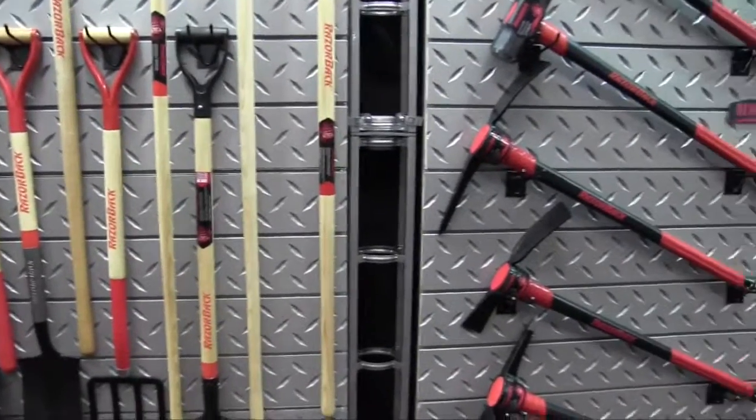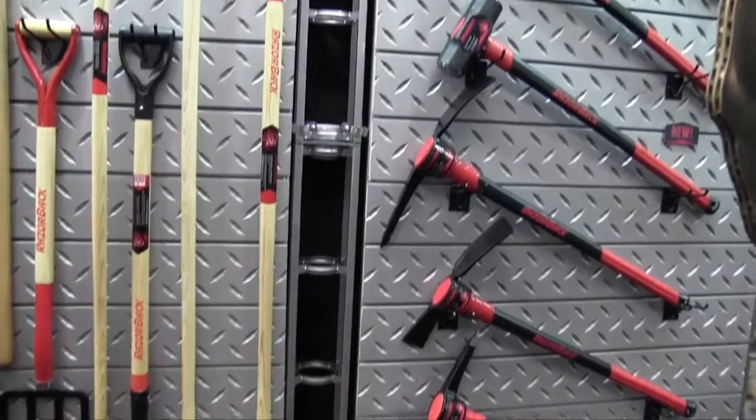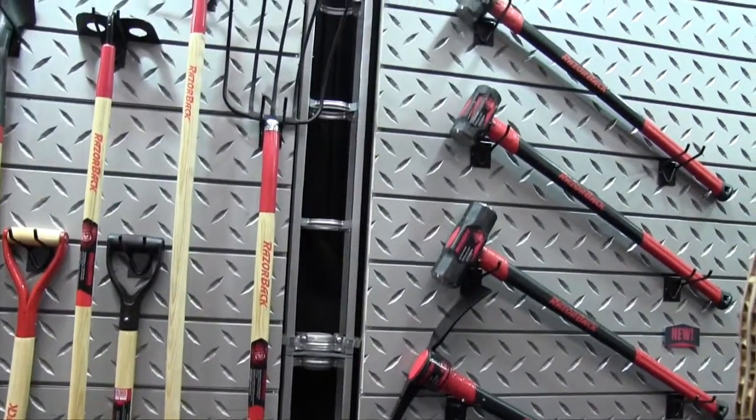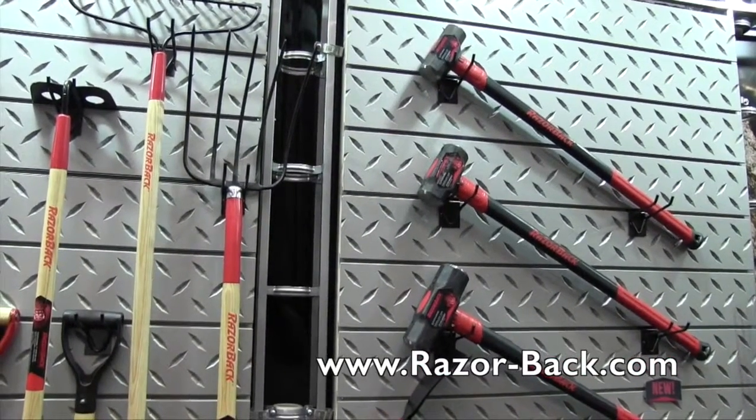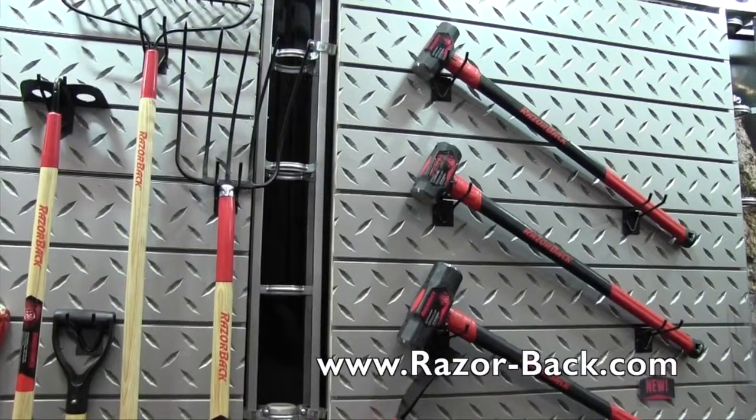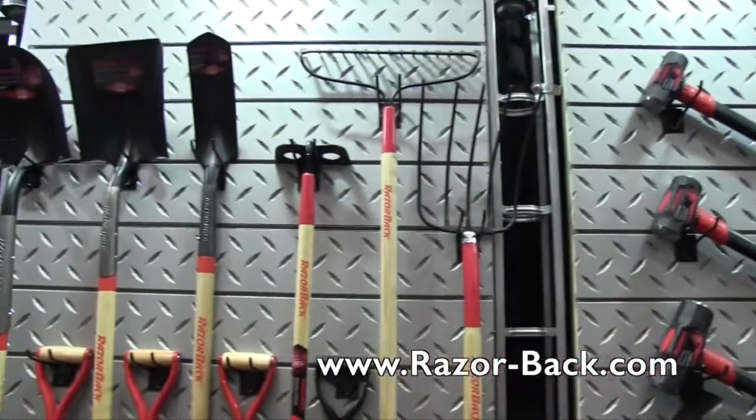This is some great stuff, Jeff. If people like to find more information about the Razorback tools, where can they go to check them out? They can go to the Razorback website, which is razor-back.com. That sounds great, Jeff. We're at the National Hardware Show 2015.